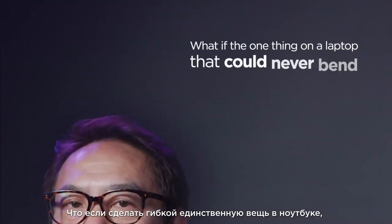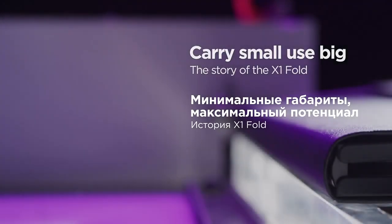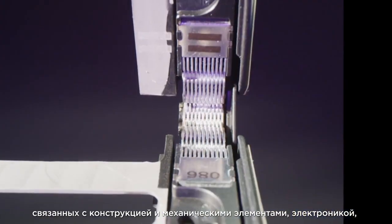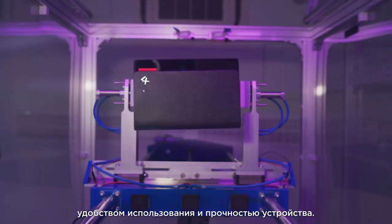What if the one thing on a laptop that could never bend suddenly could? The challenges that Fujisan and his team faced were mechanical, electrical, structural, usability, and durability.